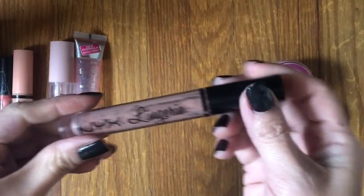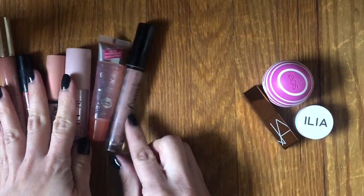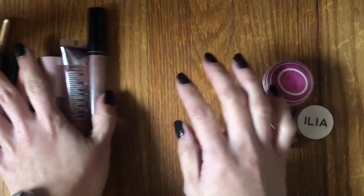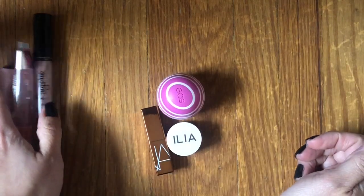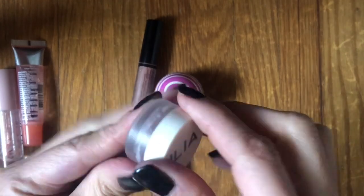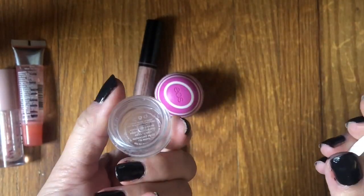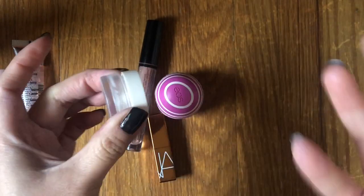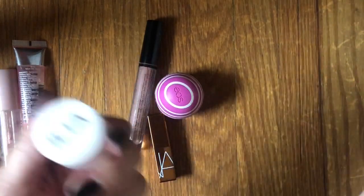The NYX Lip Lingerie in shade Push Up — finished this at the end of last year. Really nice color, one of my favorite nudes in my collection. Glad to get it out because it's super old. For the lip balm-type products: I hated this Ilia Lip Wrap — well, hate's a strong word, but it just was not moisturizing. It was actually the opposite — it made your lips super dry. Your lips start to flake and peel. Not a recommendation.